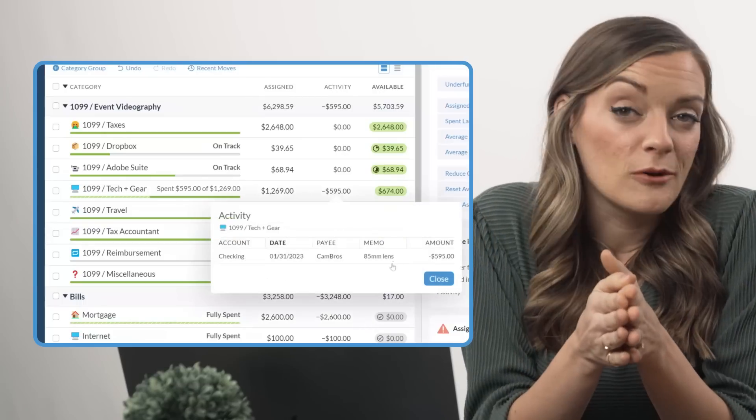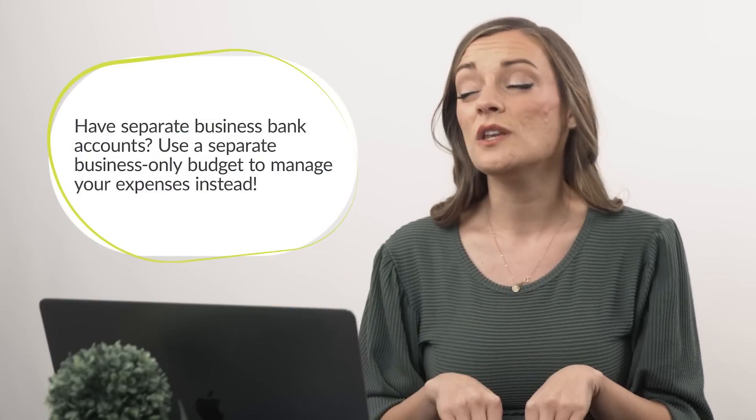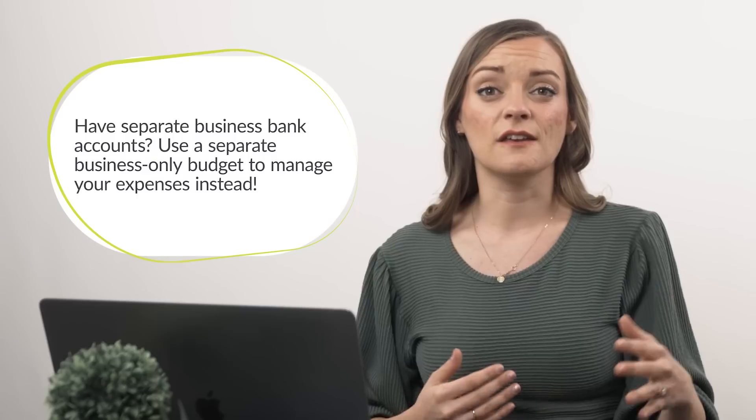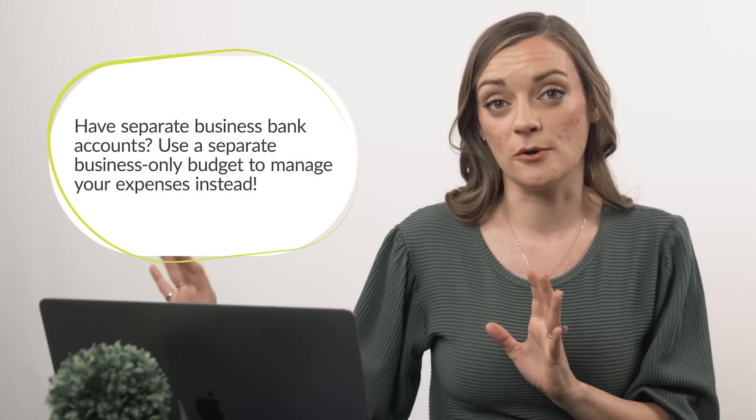Literally could not be more of a dream. Also, if you use business bank accounts instead of your personal bank account for your side hustle, you can do this exact same thing with even more category groups and details and organization in a business-only budget separate from your personal budget. Totally up to you — do whatever fits your style, it just kind of depends on what setup you have.